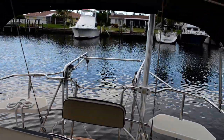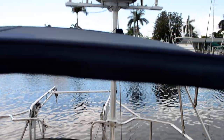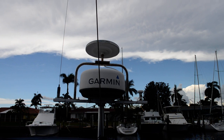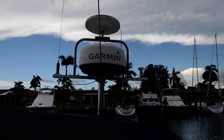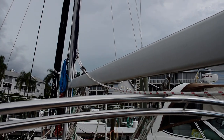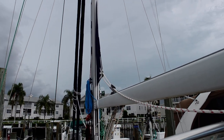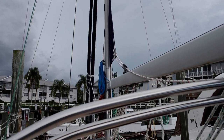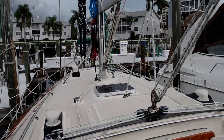It does have boat davits with the dinghy. Let me show you that radar mast — that's a TV antenna on top. And along the boom here is our roller furling main sail and of course the two fore sails that make up the cutter rig, all furling.